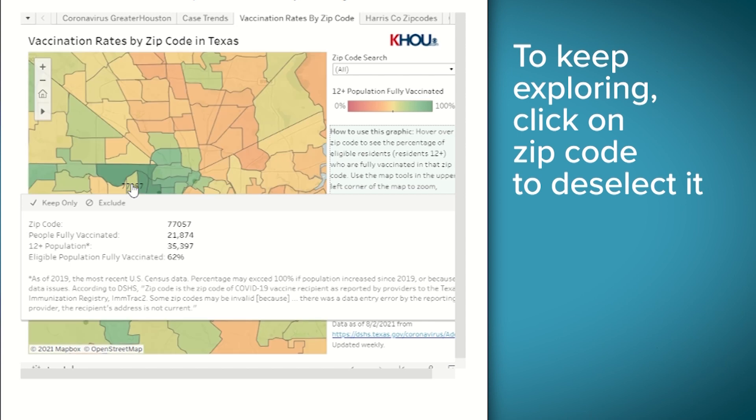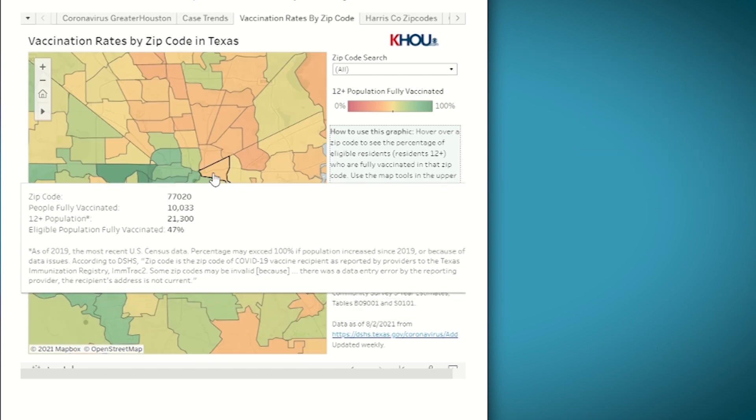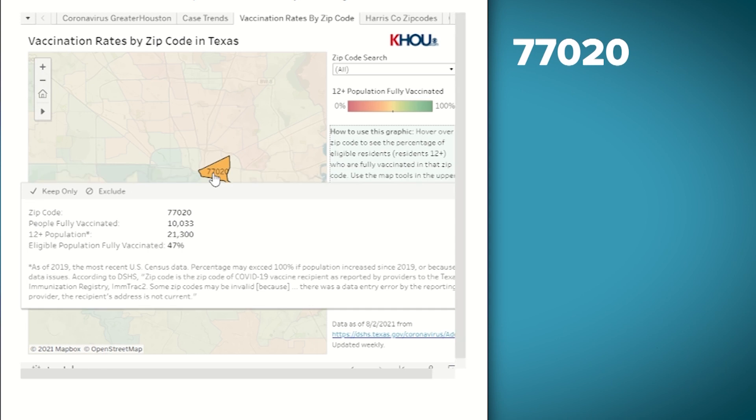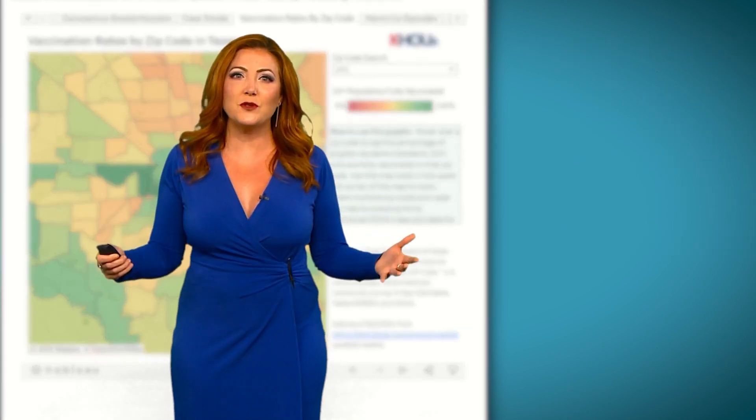If you want to keep looking around, just click on that zip code on the map again to deselect it. And now let's pop over where I live in 77020. The vaccination rate here is much lower — 47%.